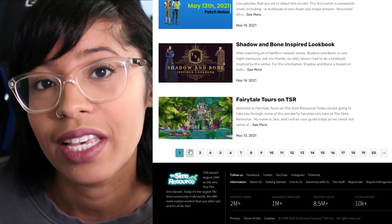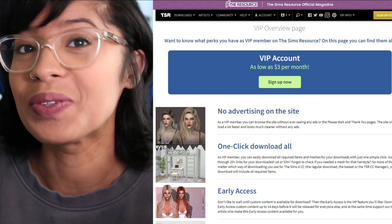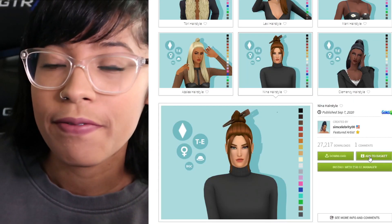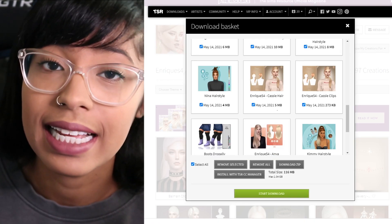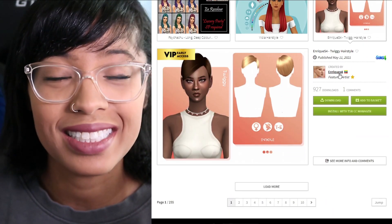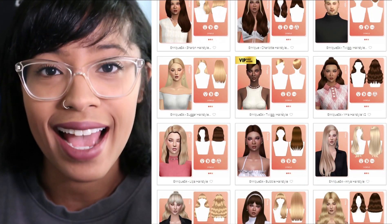If you want to stay up to date on Sims news, you can find everything you need at The Sims Resource. They also have a really cool VIP membership that comes with loads of benefits. Say you want to download hairs — you can fill up your cart with all the hairs you love and at the very end download all of them in a zip file. With the VIP membership you can avoid ads, so there's no wait time, and you even get access to early access content from talented artists.